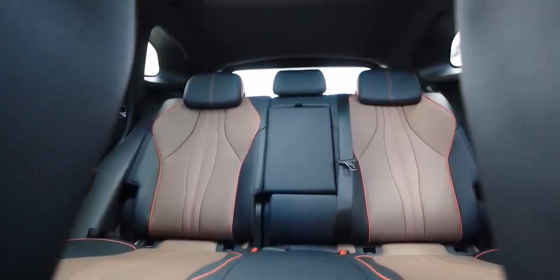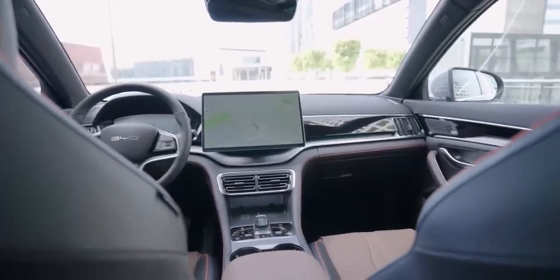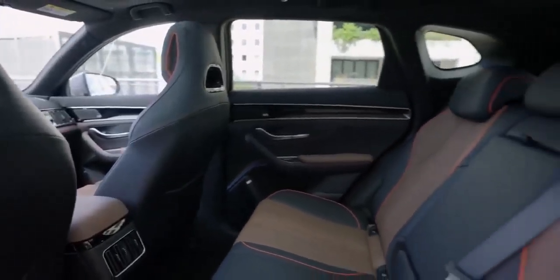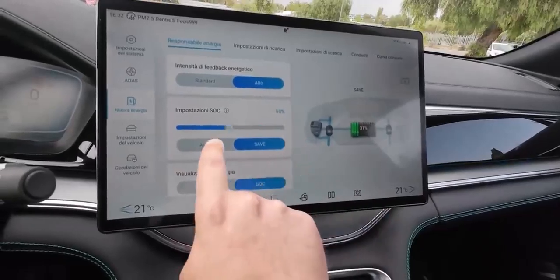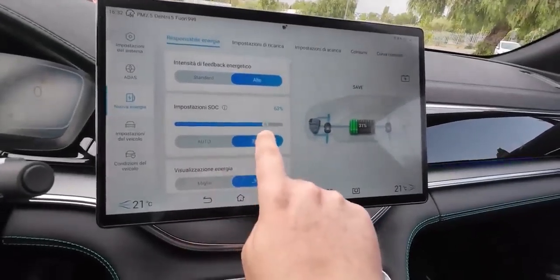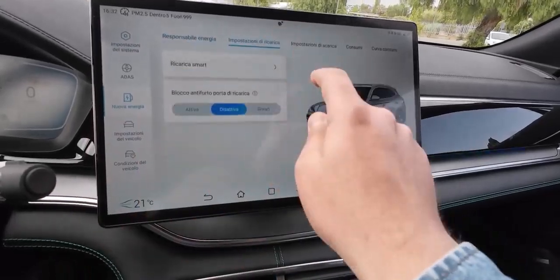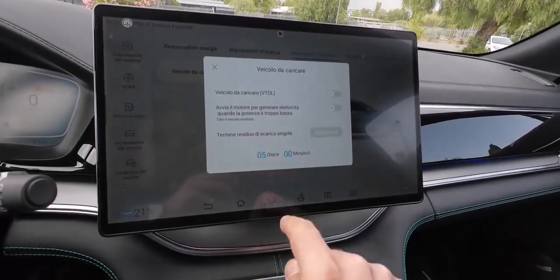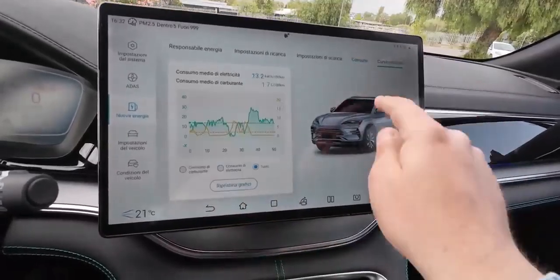Now let's talk practicality. Do you spend hours stuck in traffic every day, watching your hard-earned money disappear in the form of exhaust fumes? Well, the BYD Seal UDMI could be your savior. Its impressive electric-only range means you can potentially wave goodbye to petrol stations and hello to a greener, more economical commute. But what about those weekend adventures? Don't worry — the BYD Seal UDMI's powerful hybrid system can handle even the most demanding driving conditions, while its comfortable interior and spacious boot ensure that you arrive at your destination relaxed and refreshed. The BYD Seal UDMI is more than just a car — it's a glimpse into the future of driving. It's a car for those who demand the best, for those who refuse to compromise. And if that sounds like you, then what are you waiting for? The future is calling.